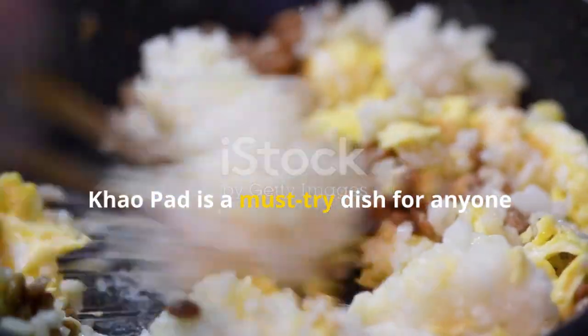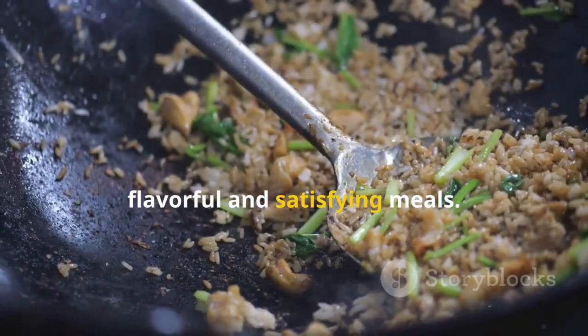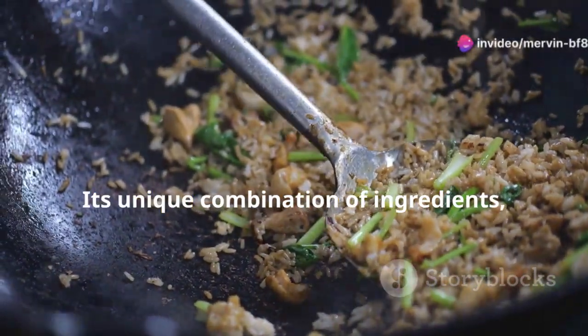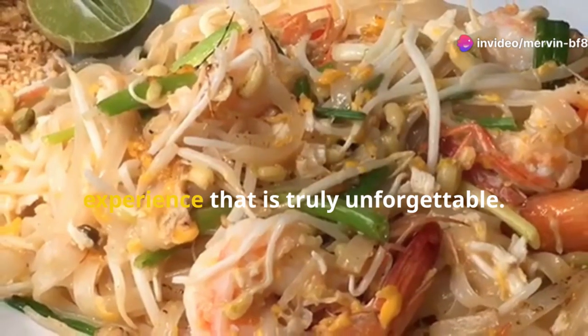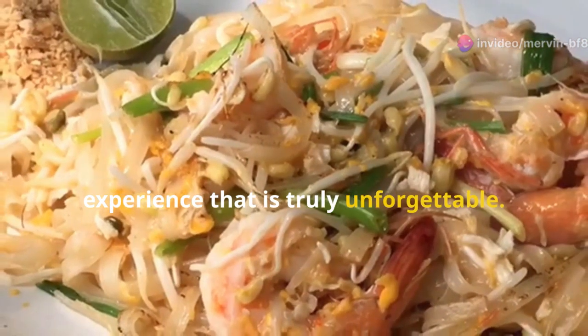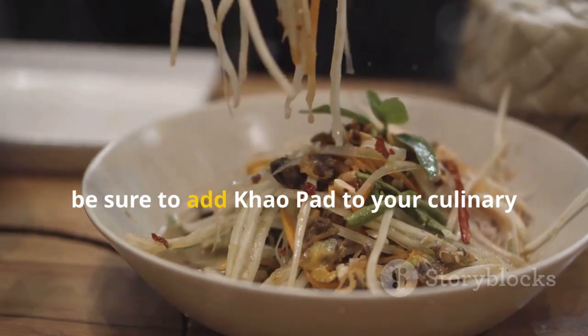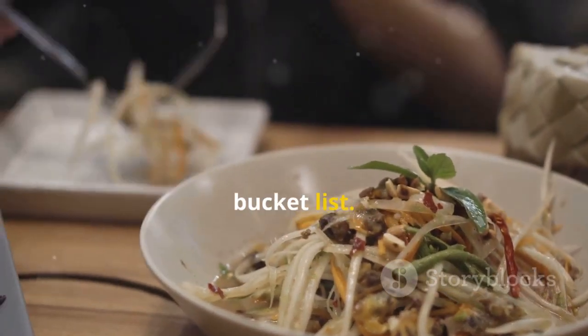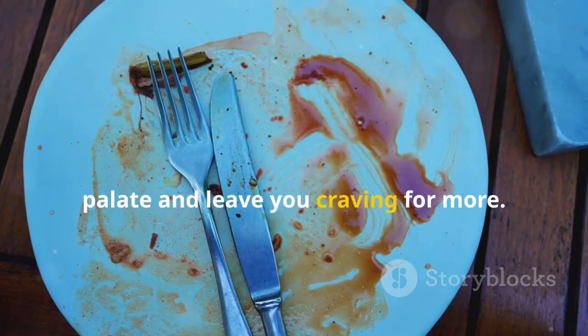Khao Pad is a must-try dish for anyone who loves Thai food or simply enjoys flavorful and satisfying meals. Its unique combination of ingredients, aromas, and textures creates a culinary experience that is truly unforgettable. Whether you are a seasoned foodie or a curious beginner, be sure to add Khao Pad to your culinary bucket list — it is a dish sure to please your palate and leave you craving more.